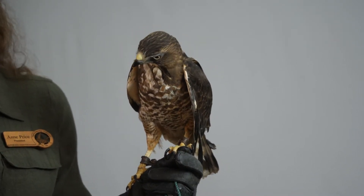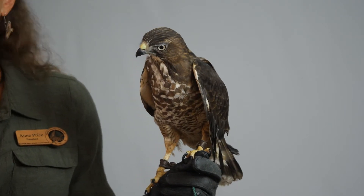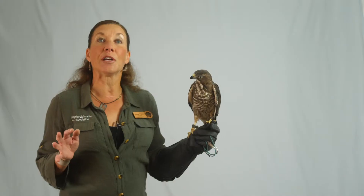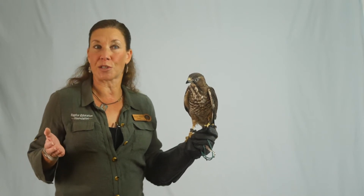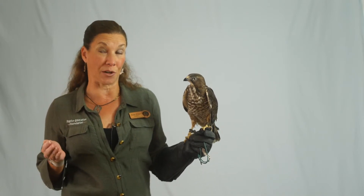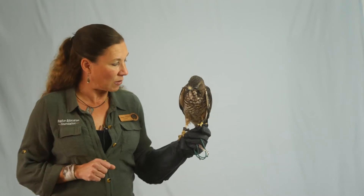They are what I call a woodland Buteo. That is not a scientific term, but these are Buteos that have patterns, habits, and body proportions that are almost more like Accipiters. We'll be meeting another one later on.